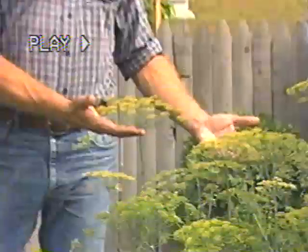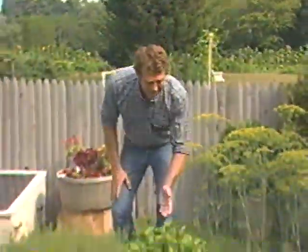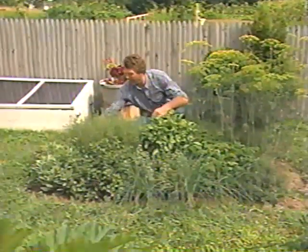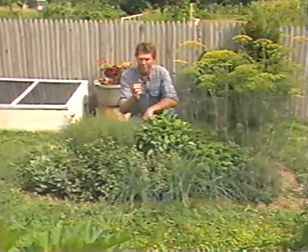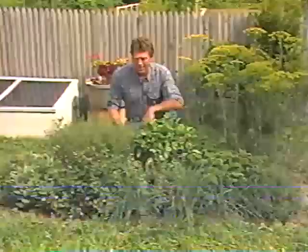These plants are dill, and without them there wouldn't be any dill pickles. This is basil, a great addition to any salad. And over here, oregano — what would pizza and Italian spaghetti sauces be like without oregano? All these plants have distinctive flavors and many uses. This is an herb garden, and everyone who enjoys gardening is missing out on great flavors if they don't have one. Learn how to grow your own herb garden today on The Joy of Gardening.